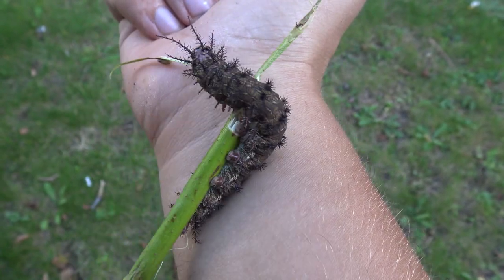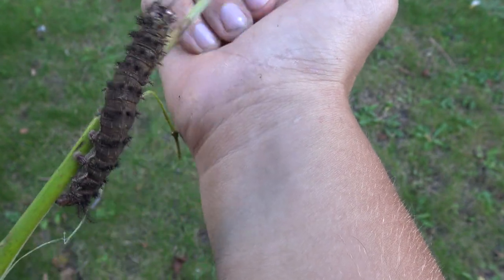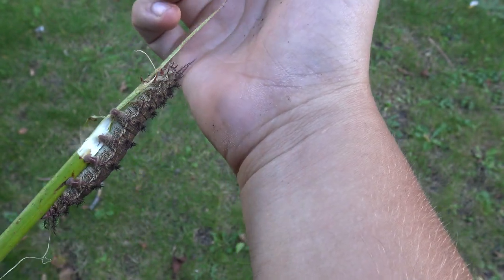I can feel it. Oof, that stings. Oi, ouch, ouch, ouch. That was it. And now we wait for 10 minutes to see the effects.